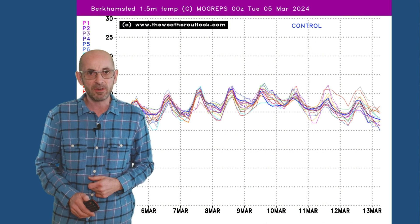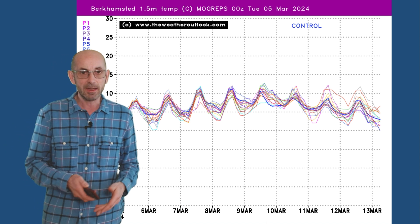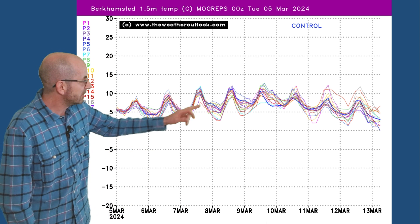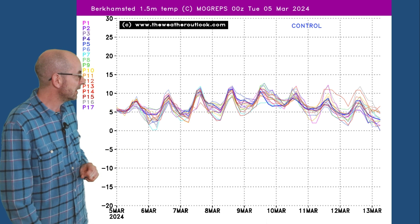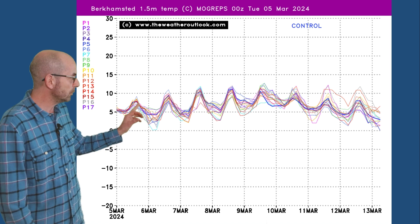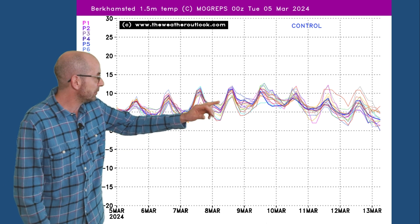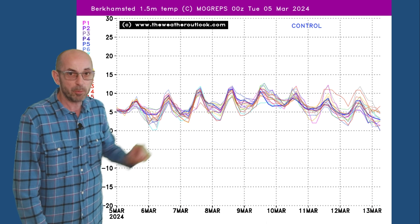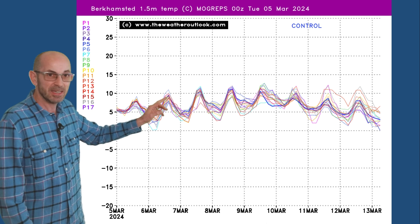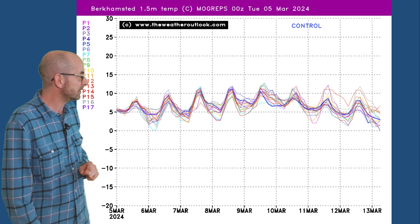That's reflected nicely by the Mogreps-G ensemble plot — the UK Met Office ensemble model with the different runs reflected by the individual lines — showing forecast temperatures for London. There is reasonably good agreement through the first week, the lines relatively close together, with a little bit more separation further down the line. But the general trend is for temperatures to be peaking in low double figures: 10, 11, 12 Celsius for much of the time.